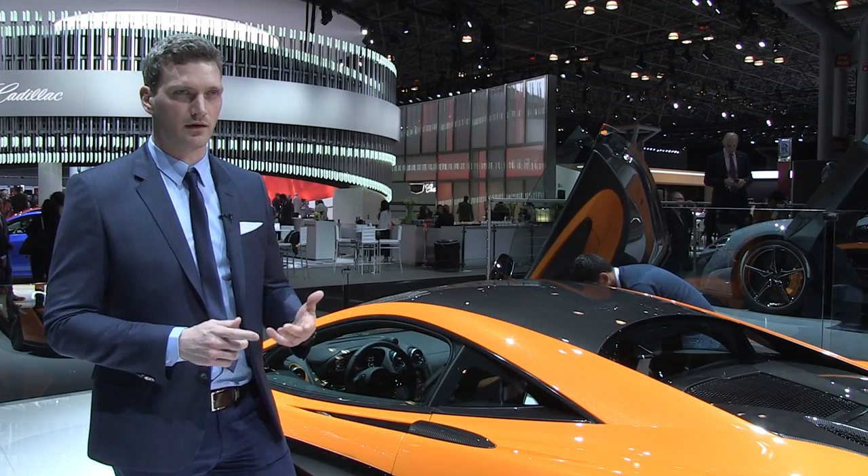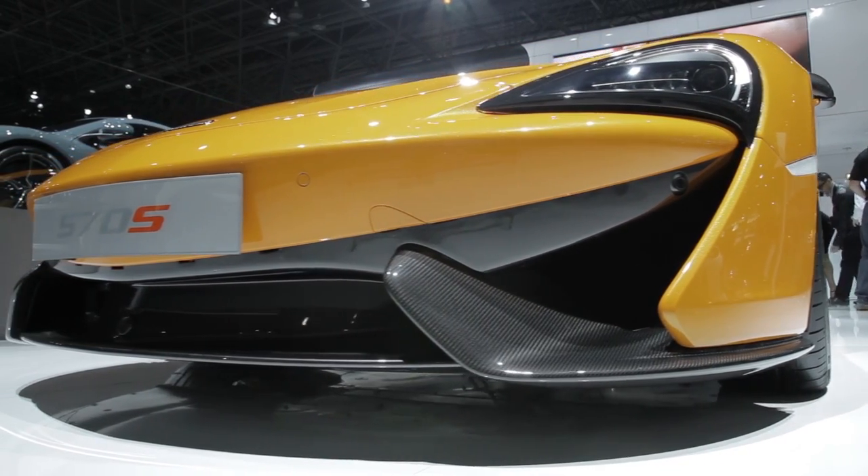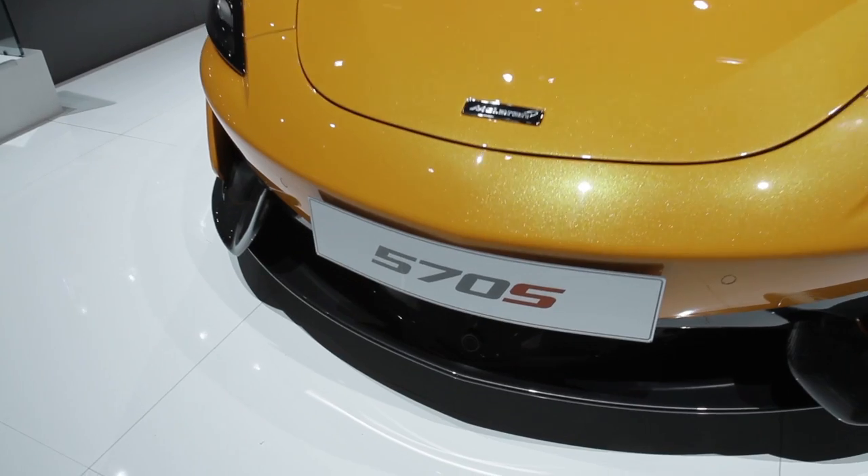There are three key points I'd like you to take away. The first is the air-piercing form of the front bumper that simply guides and directs the airflow around the vehicle for maximum cooling and downforce.